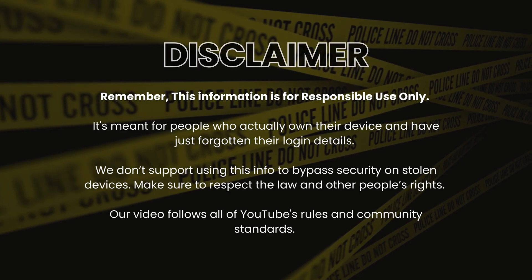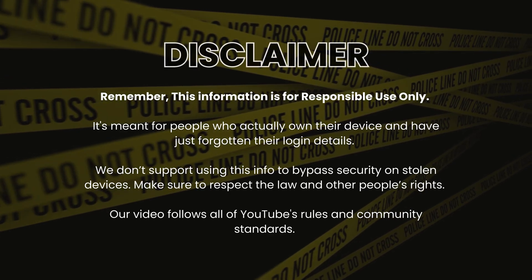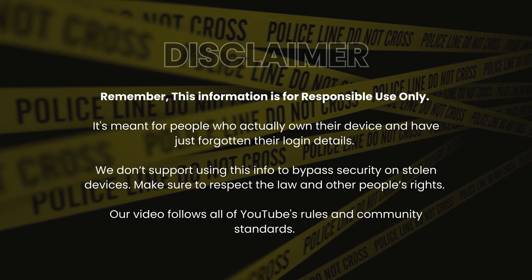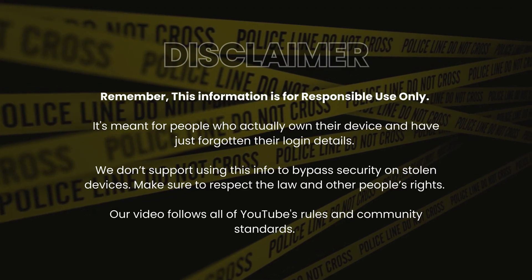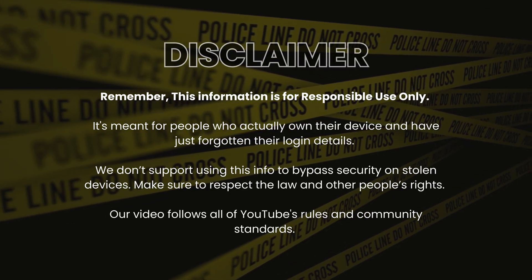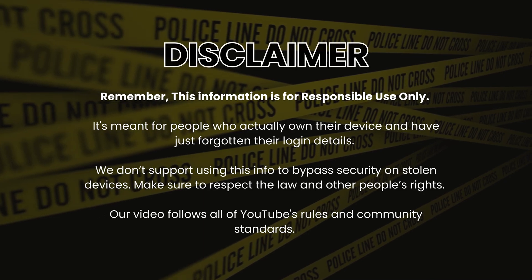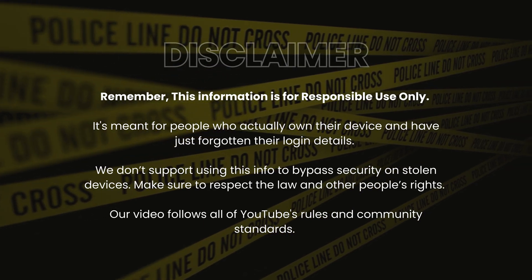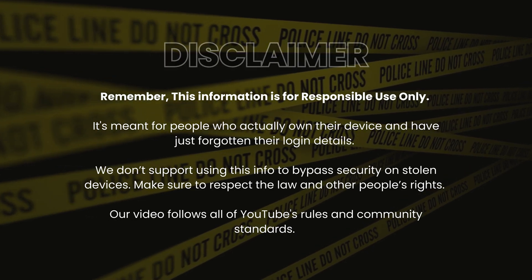Just a quick note. This guide is for those who legally own their device but may have forgotten their access information. We do not support or promote any illegal activities, such as unlocking stolen devices. Always stay within the law and respect others' rights. This video complies with YouTube's guidelines and community standards. Now, let's dive in.